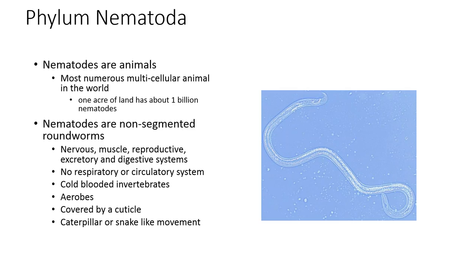Nematodes are non-segmented roundworms — that's what we call them — although they are not a true worm. If somebody says they have nematodes in their soil, they've actually got worms, because if they were able to see nematodes, you need a microscope for those. The only time you would be able to see a nematode are some human pathogen nematodes in the tropics. Here in the United States, our nematodes are microscopic and you cannot see them with the naked eye.